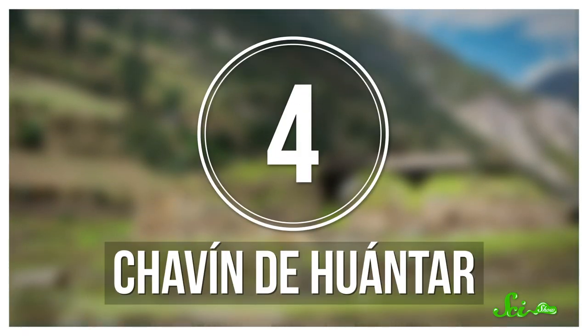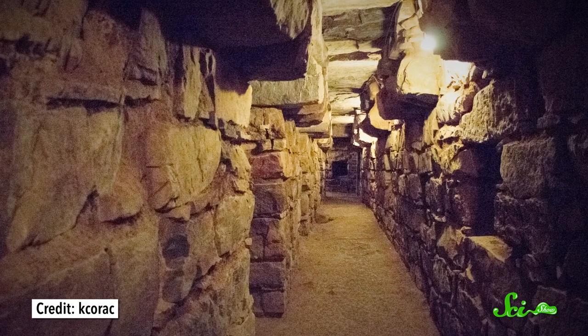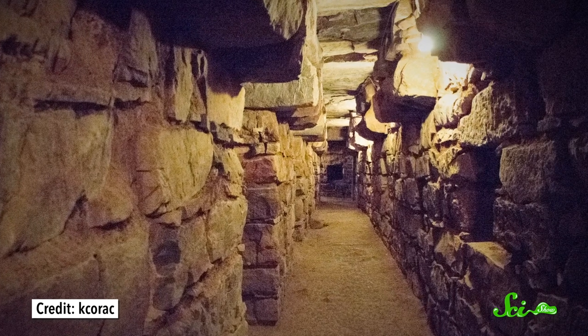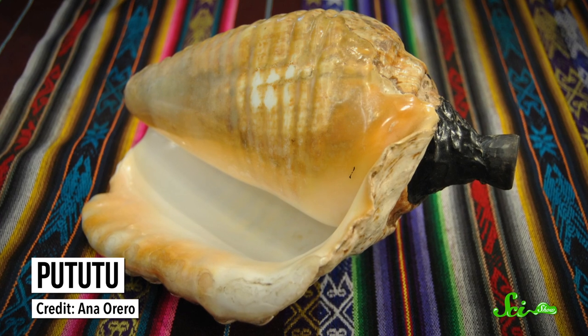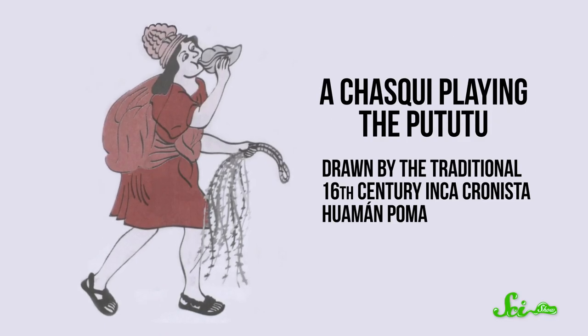Around roughly the same time in what is now Peru, ancient civilizations were using a totally different phenomenon to manipulate sound. High in the Andes, a hillside known as Chavin de Huantar is scattered with ancient ruins from the Chavin people, who lived there as early as 1200 BCE. At the top, there's a temple with a maze of tunnels underneath it that forms part of the complex where the Chavin conducted worship rituals. Underneath one tunnel known as the Lanson Gallery, archaeologists unearthed a number of conch shells called pututus — clearly meant to be played as instruments. Researchers at Stanford University played a pututu in the lab and found that the shell produced clearly defined tones around 300 hertz.